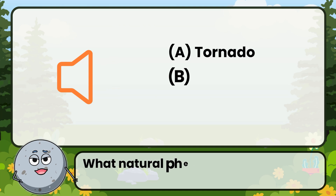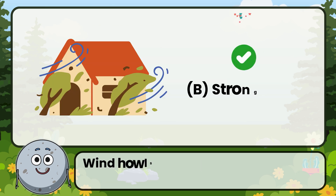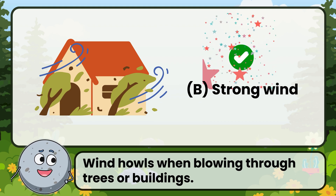What natural phenomenon might make this sound? Correct. The answer is strong wind. Wind howls when blowing through trees or buildings.